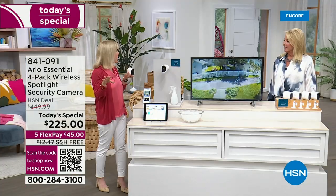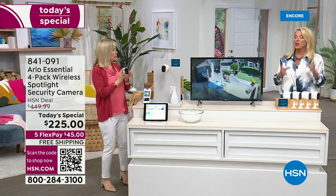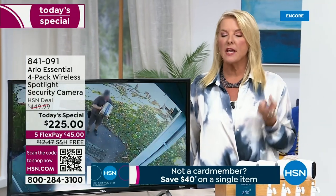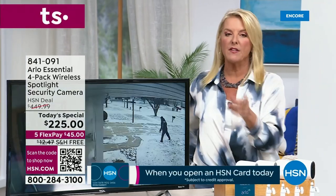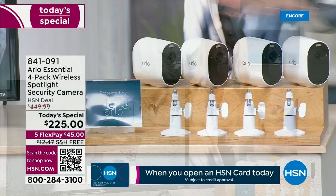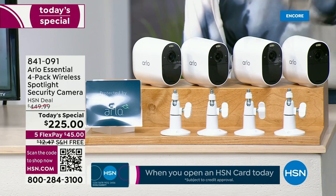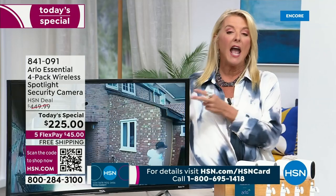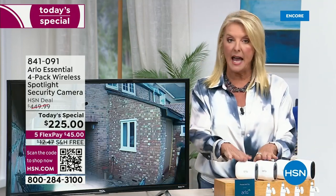If you want to split up the set, you can. Let's say you've already got Arlo and want to add more, or maybe you want to give two cameras to somebody else — you can do that. One of the newest features is you don't have to have the hub anymore. You just need Wi-Fi and your cell phone and you are ready to go.